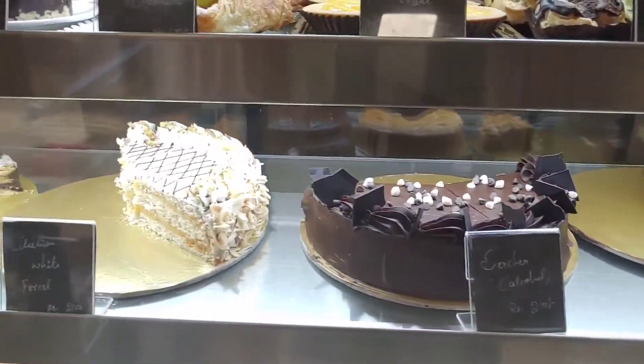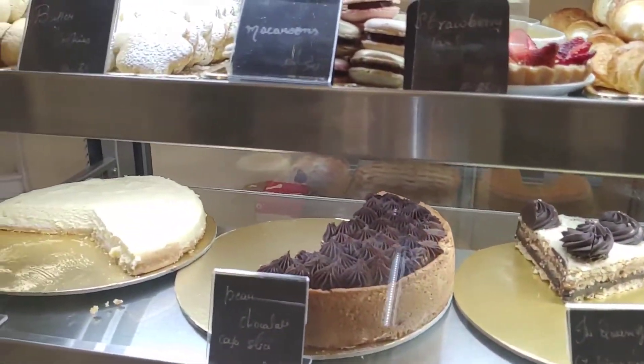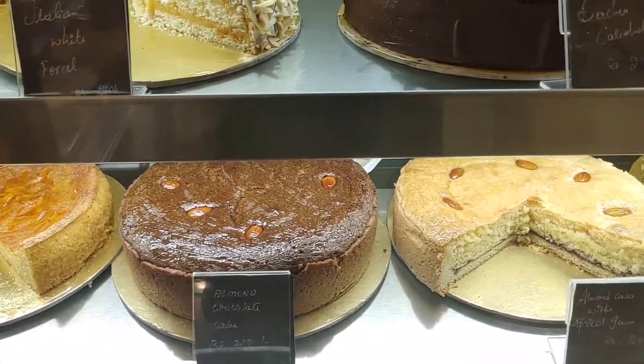There are many varieties of pastries available — pastries, pies, cakes, etc. It's very yummy.